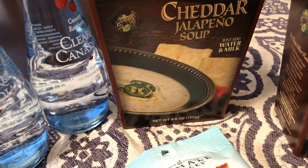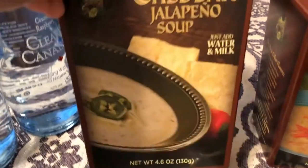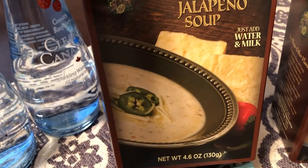Another one is this jalapeño cheddar soup — you just add water and milk. That sounded good to me. There's a local fish restaurant around here that has a creamy jalapeño soup and I really like it, so I'm hoping this is very similar to it.